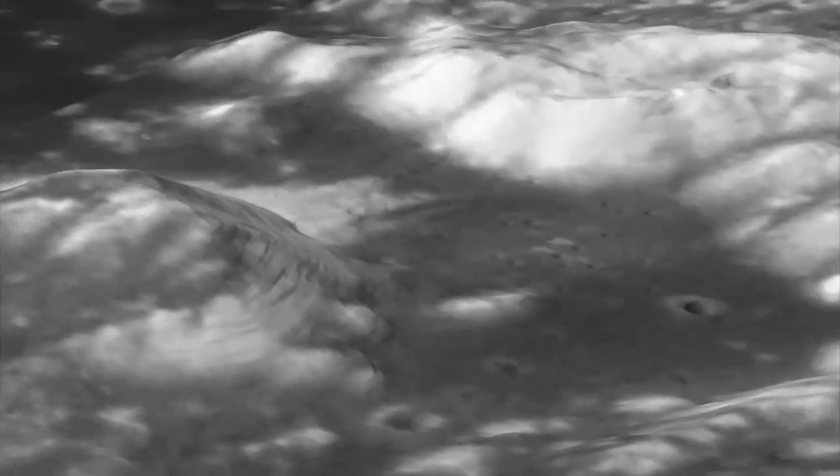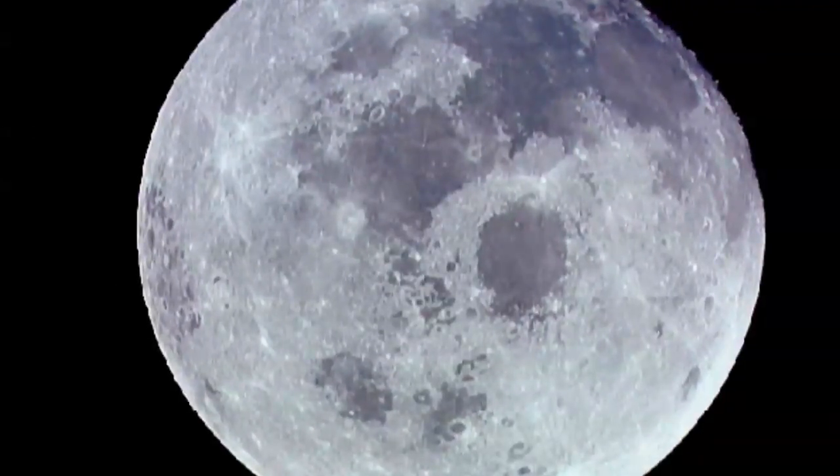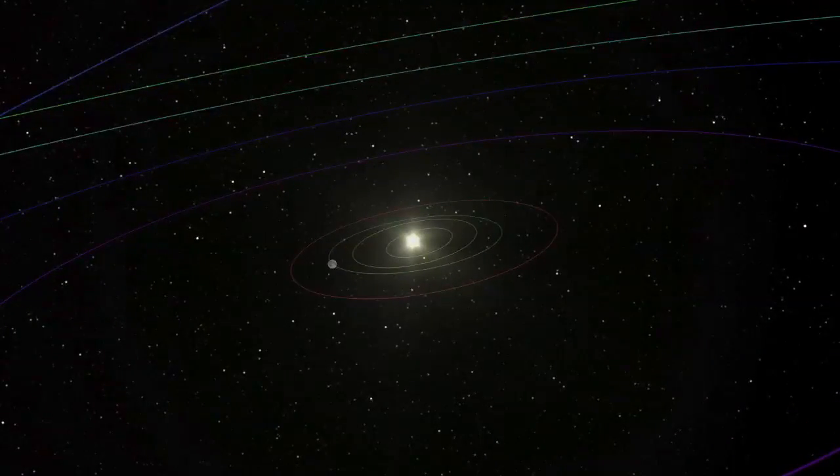But in many ways, our nearest neighbor remains a mystery. Knowing what happened with the moon will help us understand what happened with the Earth, Venus, Mercury, and Mars. We're trying to understand the past formation of the planets, and that will help us learn about the future.